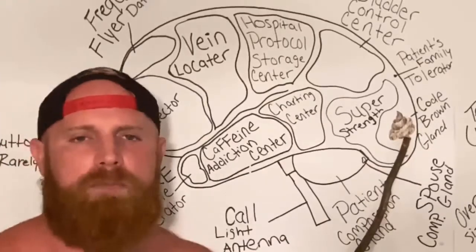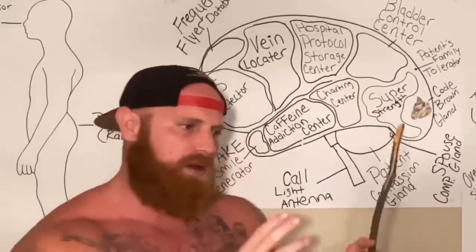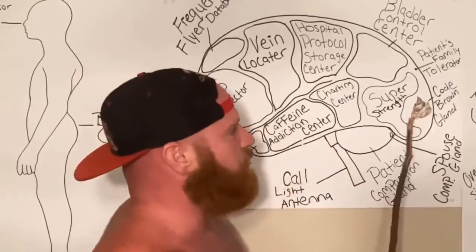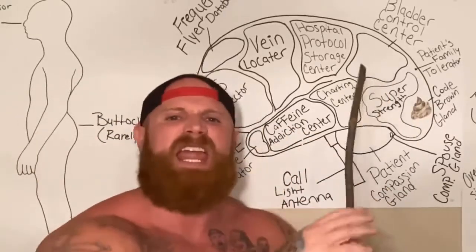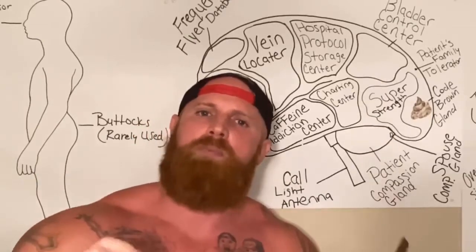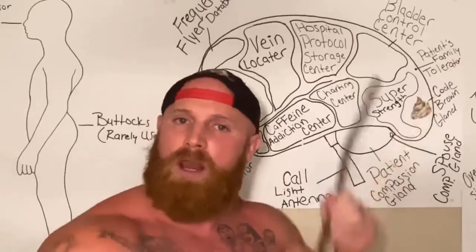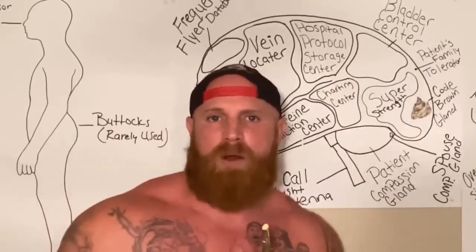Now, here we have the code brown gland. Yes, it looks like a pile of doo-doo. You see, when a nurse is walking down the hallway, the air goes through the nurse's nose and it filtrates through the code brown gland. And if there is any hint of poo particles in the air, the code brown gland will alert the nurse of the exact room where the code brown is.